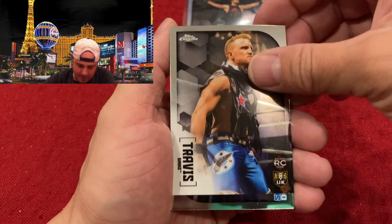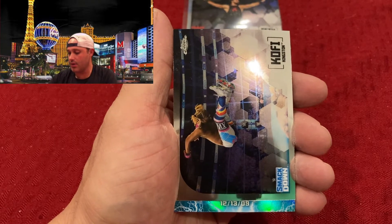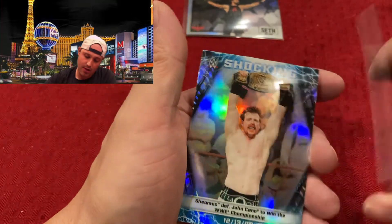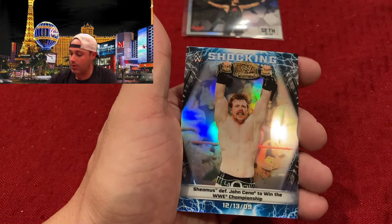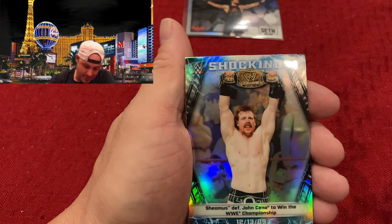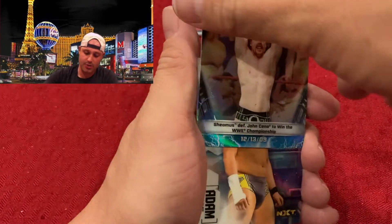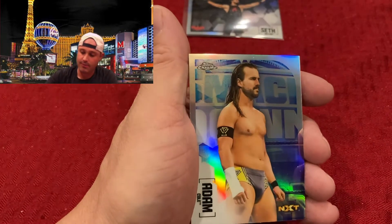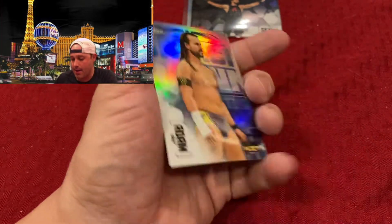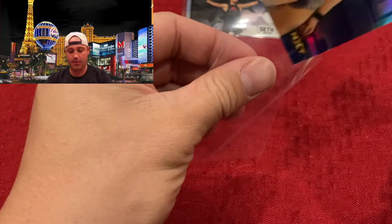Alright, Travis Banks — UK rookie card. Don't know any of the UK guys, honestly. Kofi Kingston, member of the New Day — that's a cool card. A shocking moment: December 13, 2009, Sheamus defeats John Cena for the WWE Championship — kind of cool. And then an Adam Cole baby card refractor — throw that in the sleeve as well.